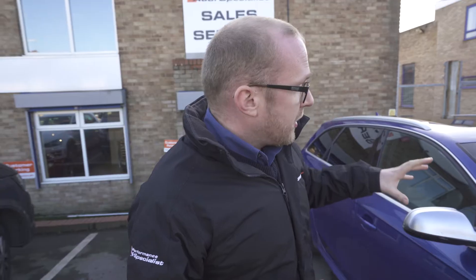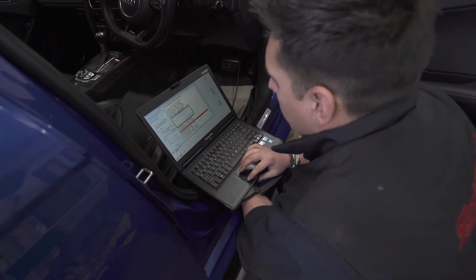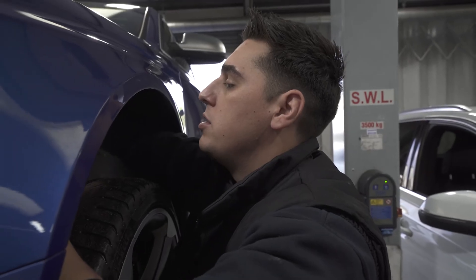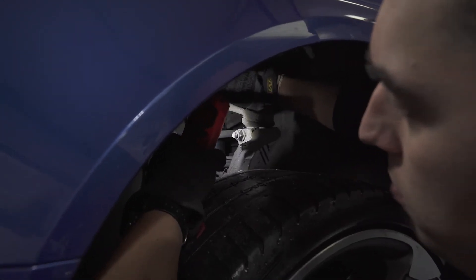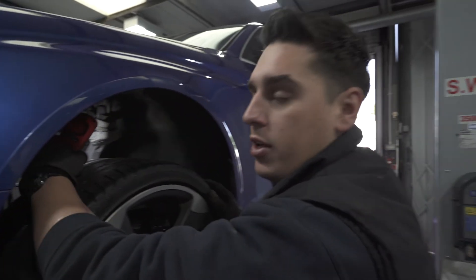This car's had a diagnostic fault scan that showed no codes we need to be worried about, but a physical inspection underneath did yield a couple of issues we're going to need to address. We've noticed that there is some fluid leakage from the nearside front shock. This is from the DRC system and will probably require a new shock and replacement of the DRC fluid on that circuit.